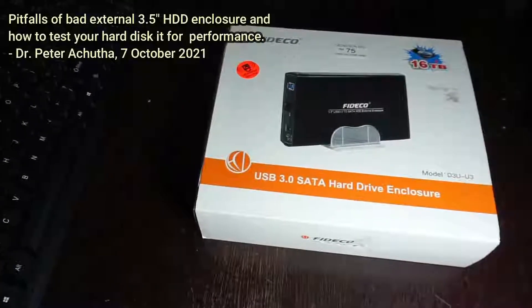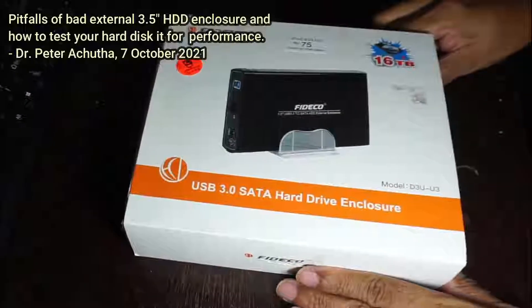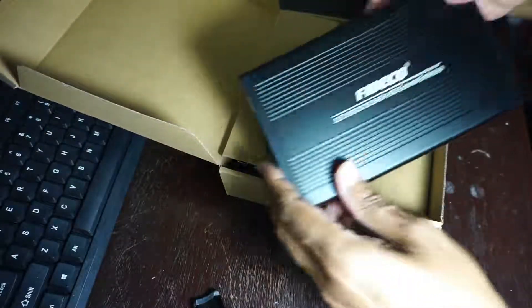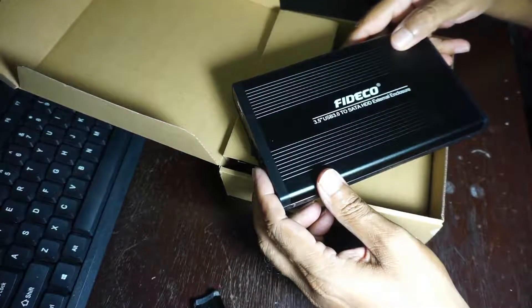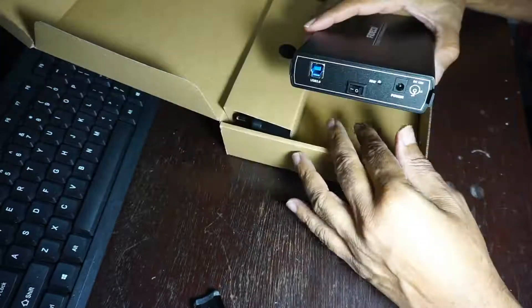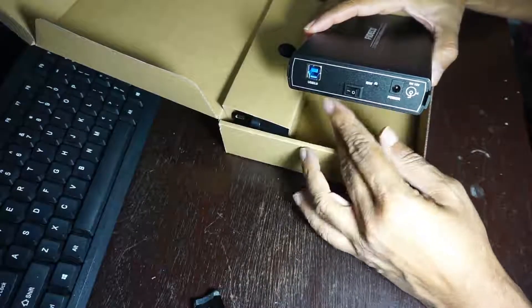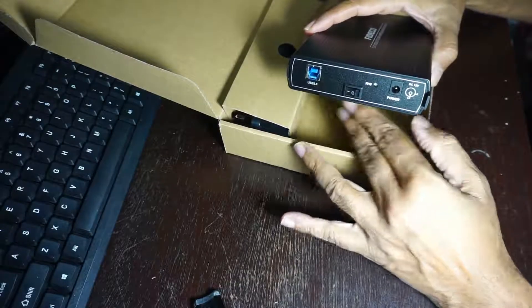Why do you need external hard drives? It's best to have an external hard drive for several reasons. Firstly, to backup all your files from the laptop or PC to an external drive, because it is always safer to keep a copy of all your work, correspondences, purchased software, apps, and programs elsewhere.